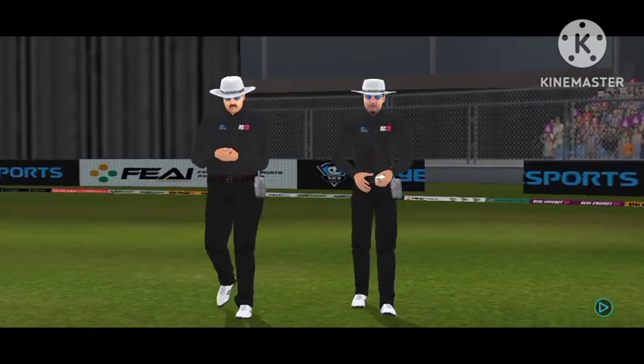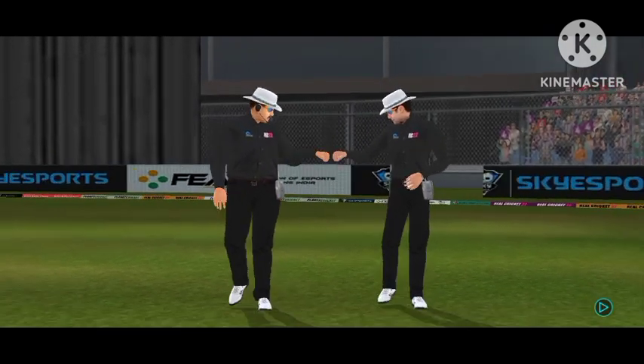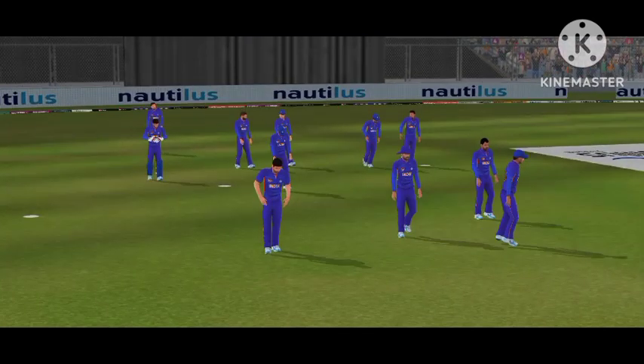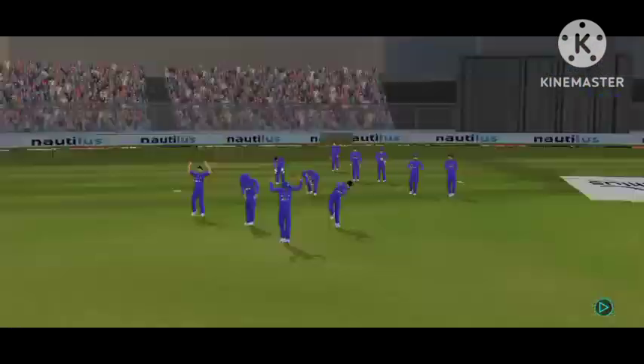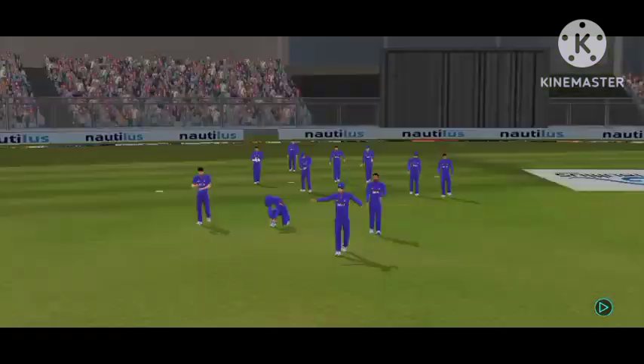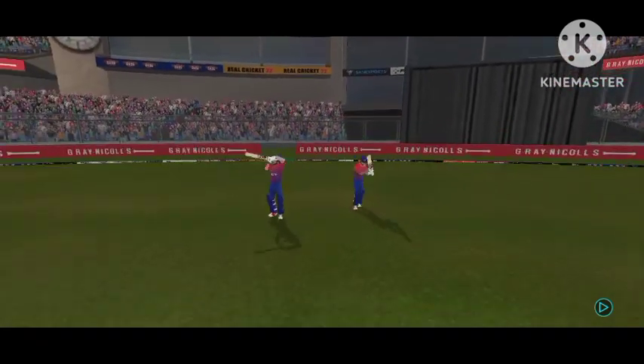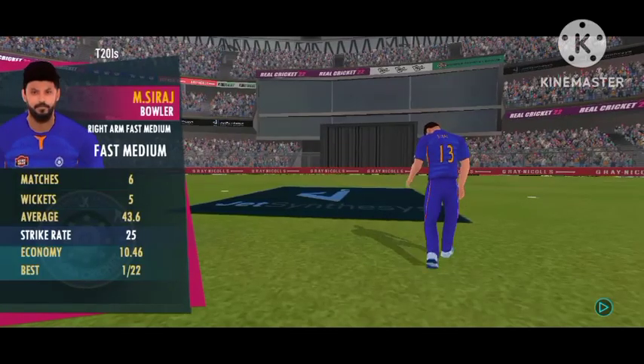Welcome everyone to this wonderful venue. We have the umpires walking out with the new ball in their hand. The fielding side looks warmed up and ready to go. The openers are walking in and the crowd is cheering in anticipation. First bowler into the attack.